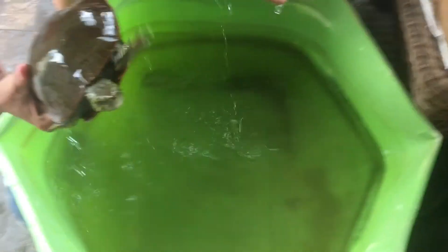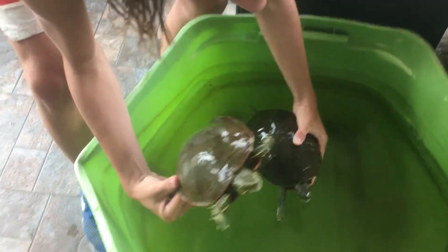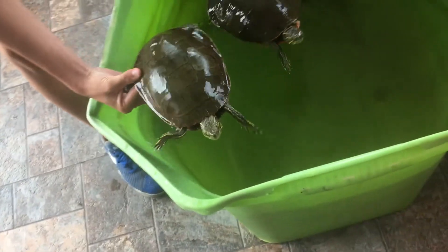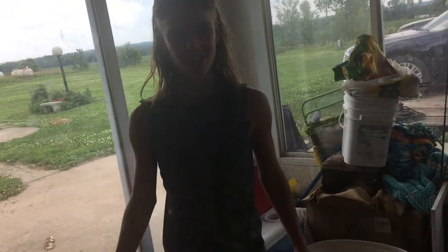My painted turtles right here. Here's the male and here's the female. This is Sheldon and this is Sheila. They're pretty cool turtles. I am attempting to breed them. Anyways guys, I just wanted to do a turtle video and I'll see y'all next time.